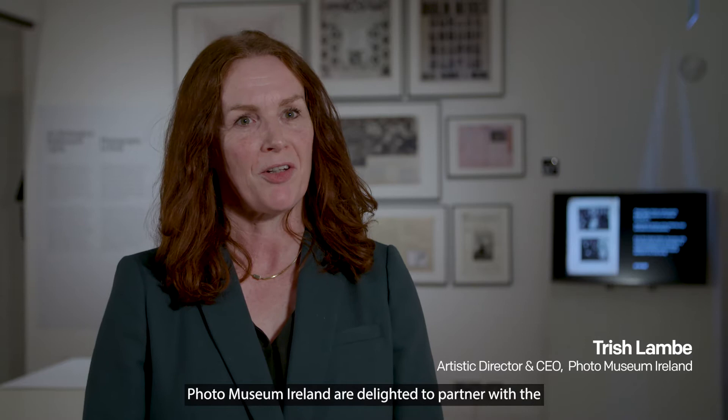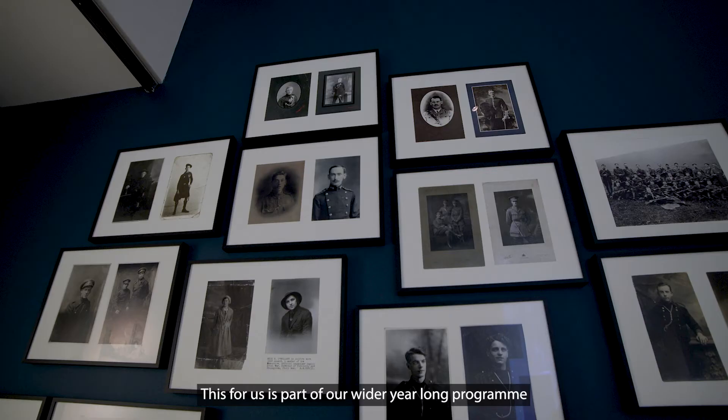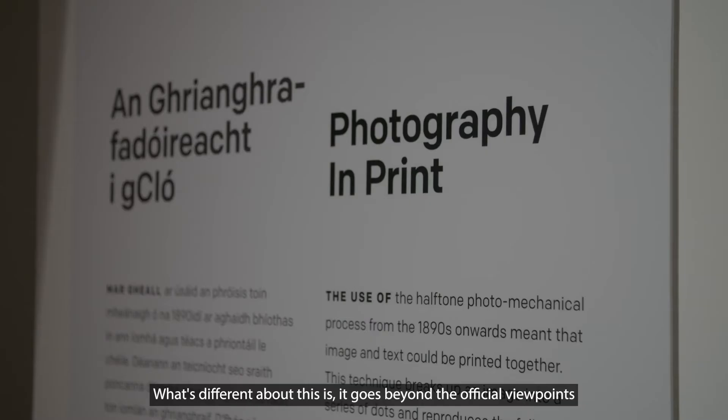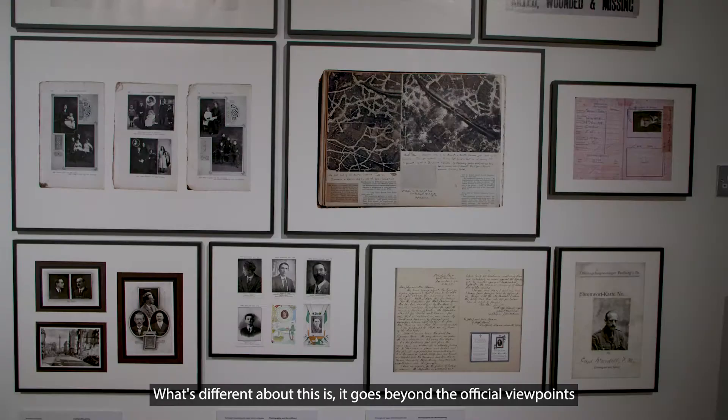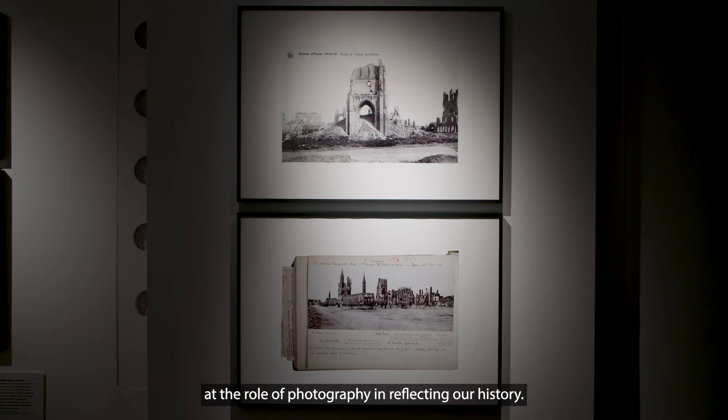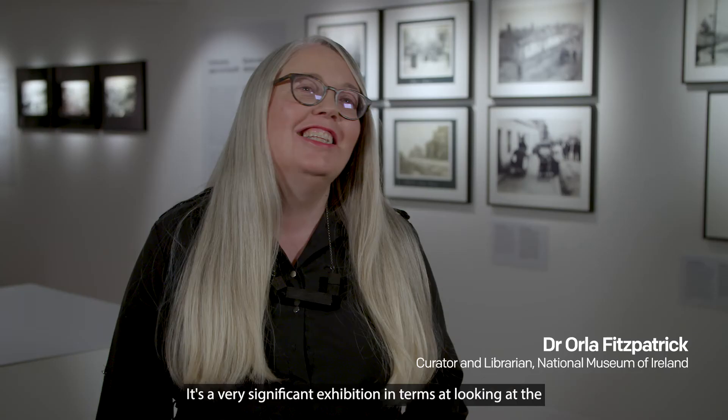Photo Museum Ireland are delighted to partner with the Imaging Conflict Exhibition here at the National Museum of Ireland. This is part of a wider year-long programme covering the history of photography in Ireland. What's different about this is it goes beyond the official viewpoints on this period to give a much more diverse, sensitive, subjective look at the role of photography in reflecting our history.